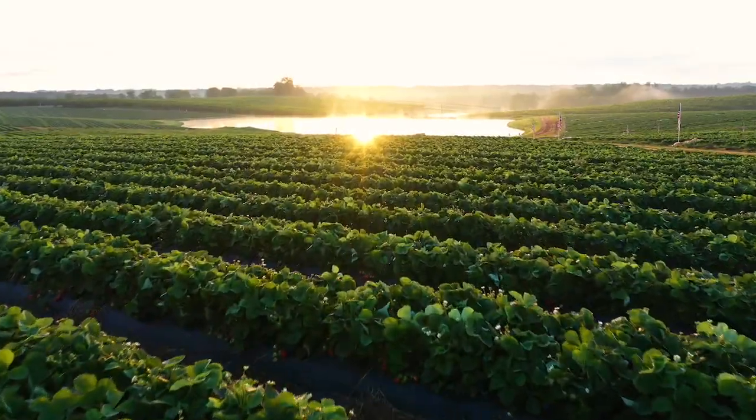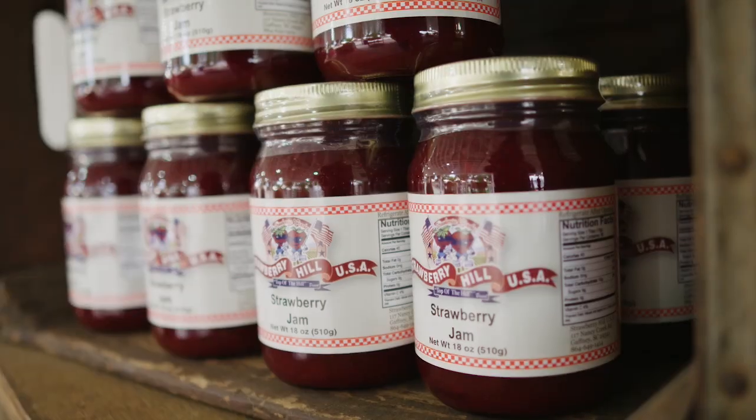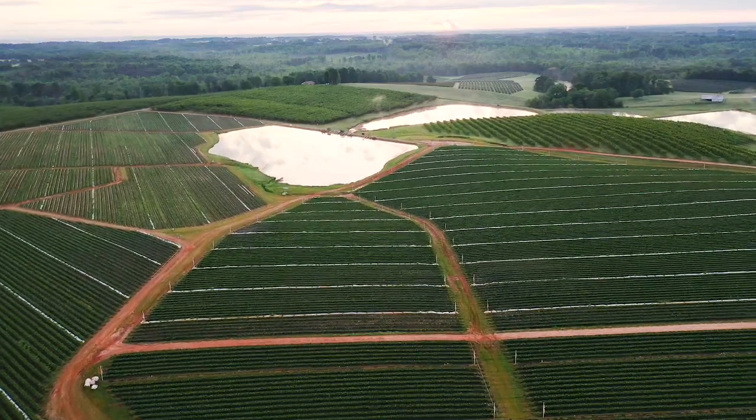We're very proud of this farm. It is a family farm that was started in the 1940s. My grandfather started it, my father continued and grew it. Today we farm about 850 acres of peaches and over 115 acres of strawberries.